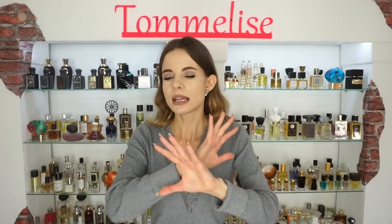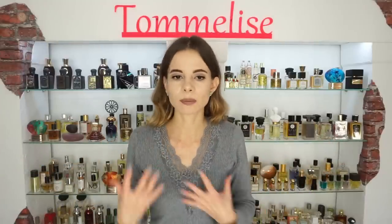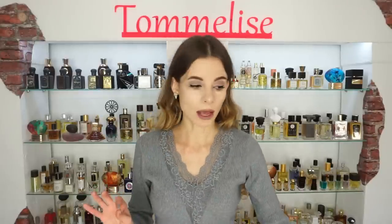Their perfumes are so different from all these mass-appealing and even niche perfumes that all smell kind of the same. Their stuff is definitely different, it is unusual, it is very interesting to experience, but even though it is a bit strange it is very wearable and I love that about them so much.